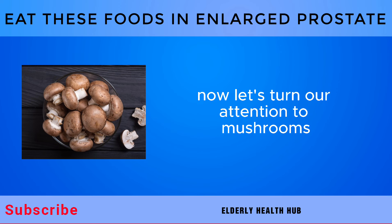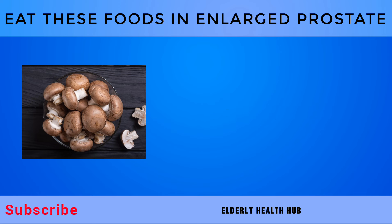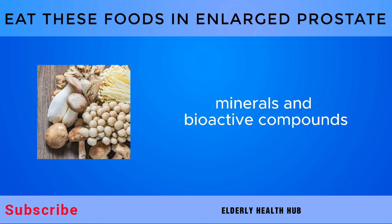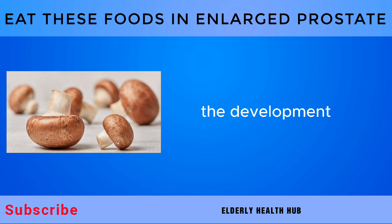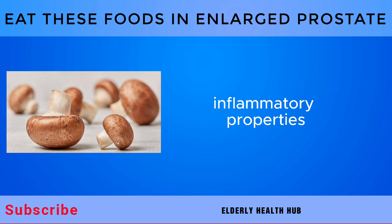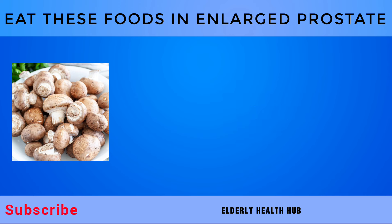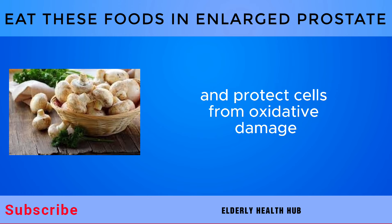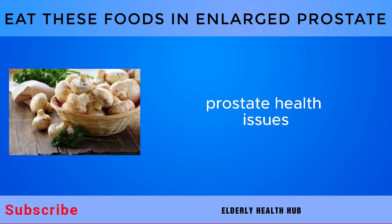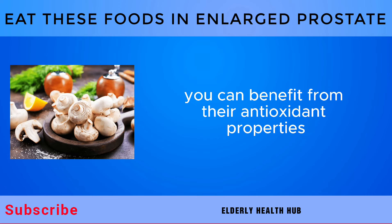Last on our list is mushrooms, a diverse group of fungi celebrated for their culinary versatility and potent health benefits. Mushrooms are rich in essential nutrients, including vitamins, minerals, and bioactive compounds that contribute to overall health and well-being. Chronic inflammation has been implicated in the development and progression of prostate conditions like BPH. Mushrooms contain bioactive compounds that possess anti-inflammatory properties, helping to reduce inflammation in the prostate gland. Additionally, mushrooms are rich in antioxidants, compounds that neutralize free radicals and protect cells from oxidative damage. By incorporating mushrooms into your diet, you can benefit from their antioxidant properties and support prostate health.